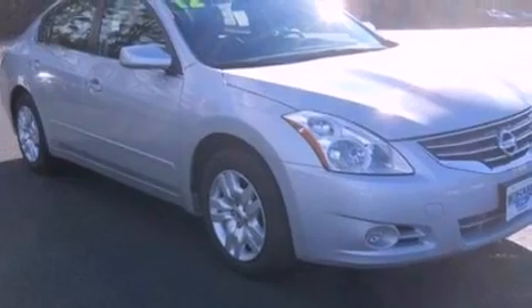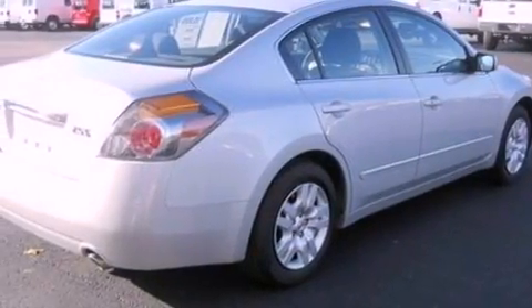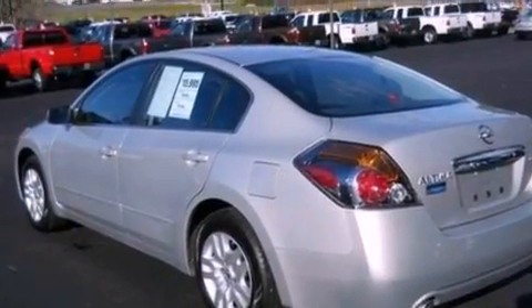Features include a multi-link rear suspension, a low-tire pressure indicator, traction control and stability control systems, a CD player, four-wheel independent suspension, a security system, privacy glass, an anti-lock braking system, air conditioning, and this vehicle has fewer than 29,000 miles on the odometer.